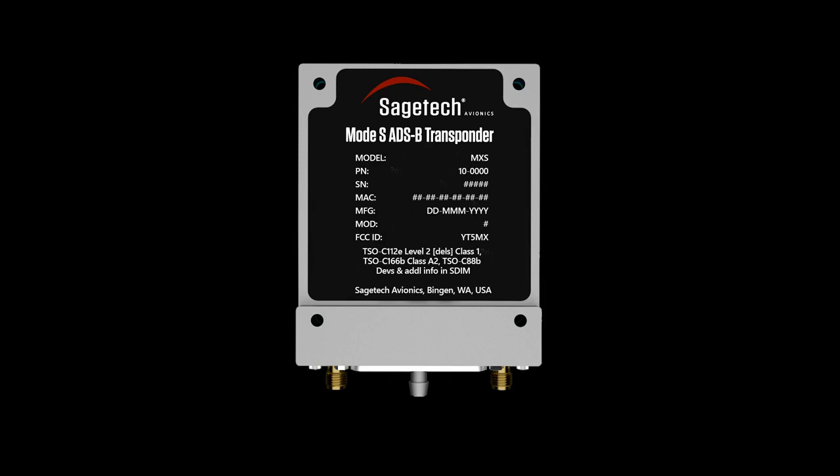Iris Automation's Kasia Detect and Avoid (DAA) system has secured several approvals from the FAA due to the safety its non-cooperative detection provides.